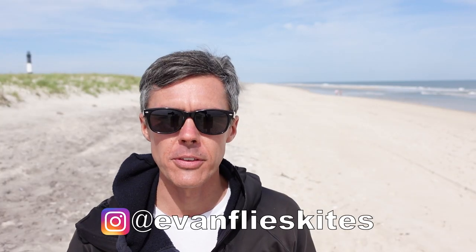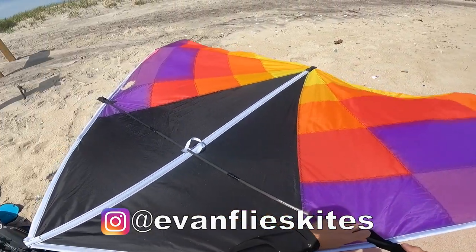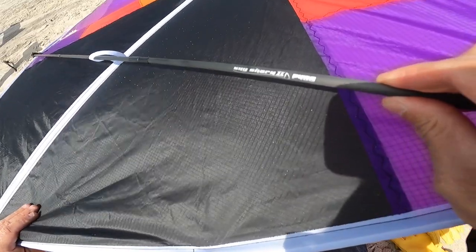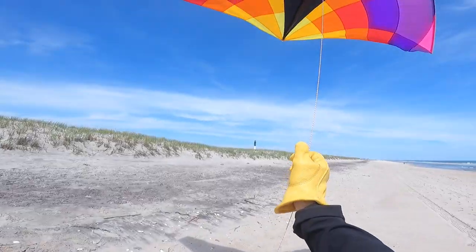I also just replaced the stock fiberglass frame of the kite with some new carbon fiber kite spars. These new carbon fiber kite spars are significantly lighter than the stock frame that comes with the kite, so I'm hoping that the lighter frame gives it some added lift for light winds. The carbon fiber should also be stronger than the fiberglass — I've heard some horror stories about kite flyers who have had the stock fiberglass spreader break while flying, causing the kite to crash.